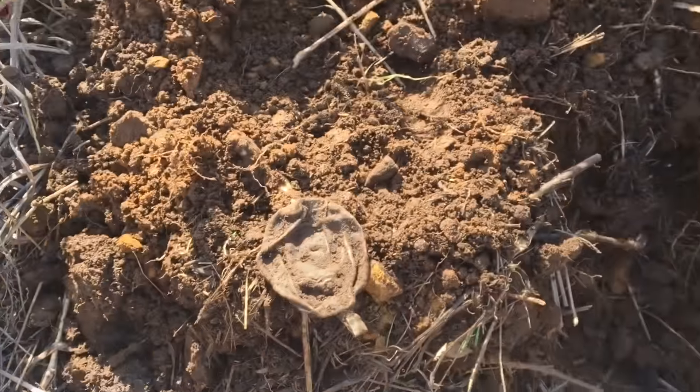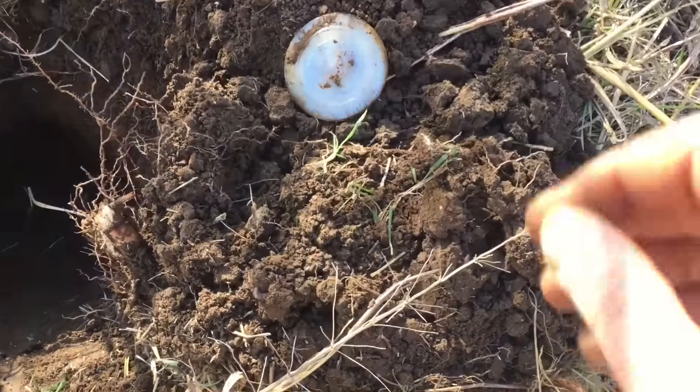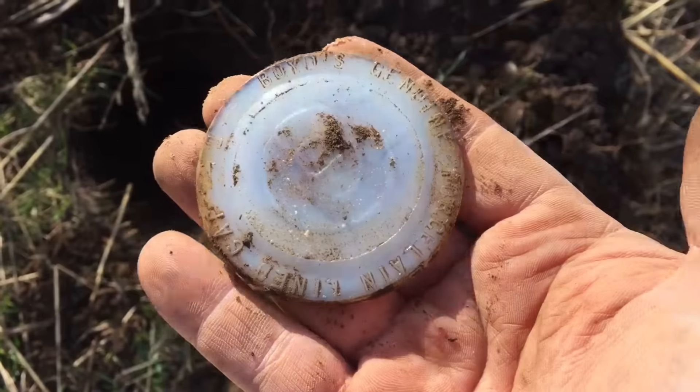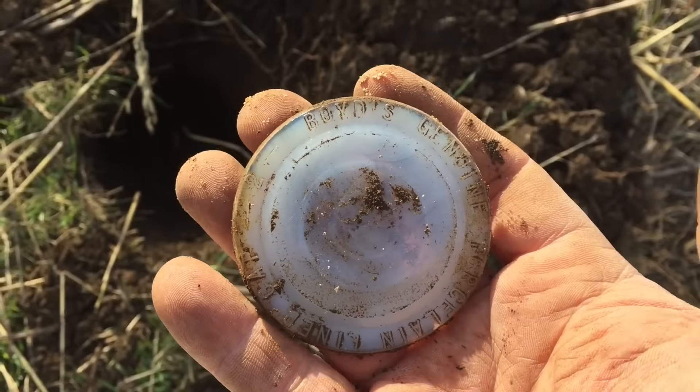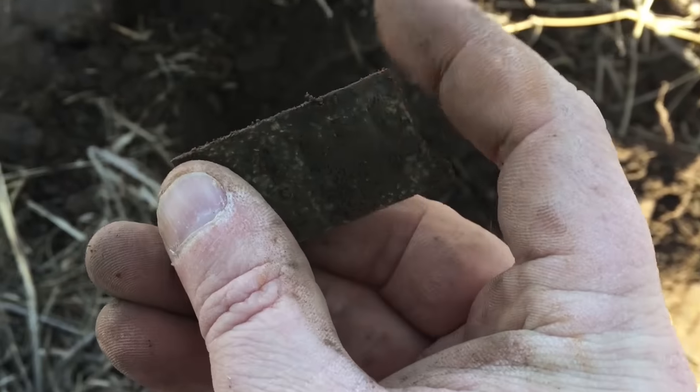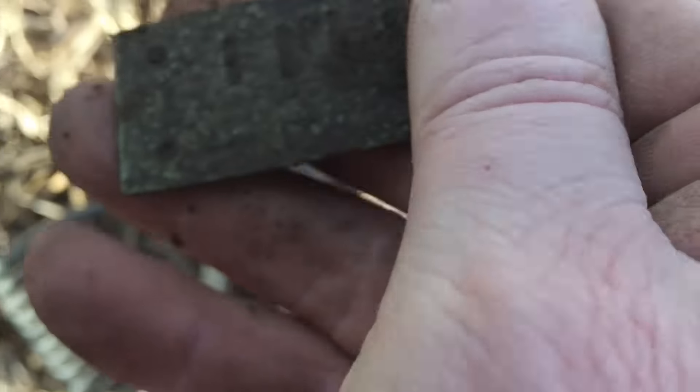Okay, see what else I find. Just dug up an old Boyd's mason jar lid — porcelain, genuine porcelain lining. There we go! I'll keep that one. Just dug up what looks like an old harmonica reed.